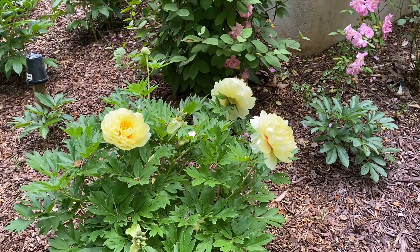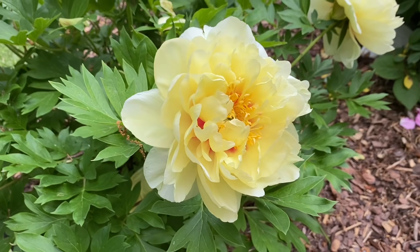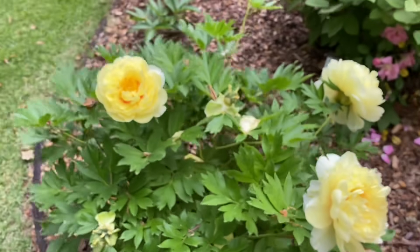By the way, this is Bartzella — look at this, isn't that beautiful? I love it. Such a pretty peony.